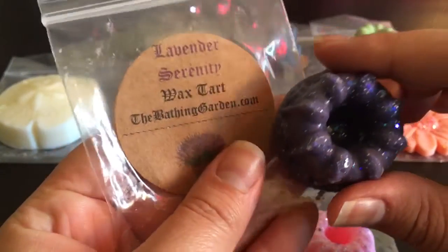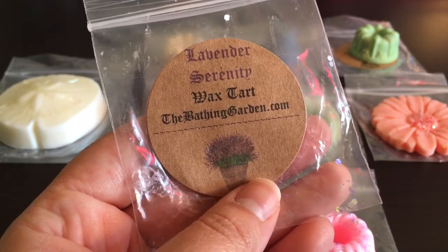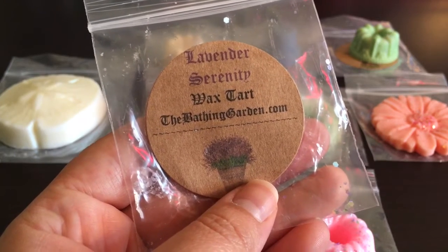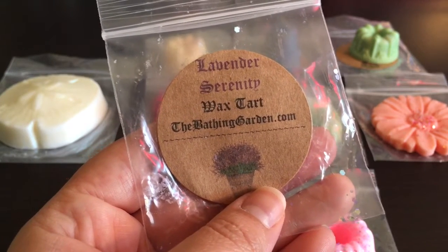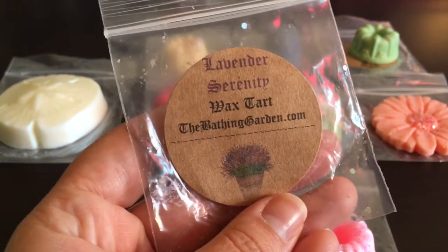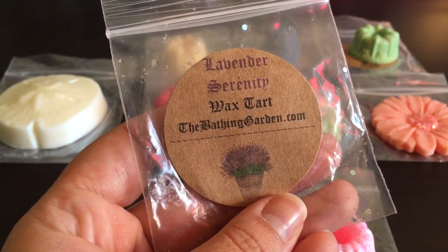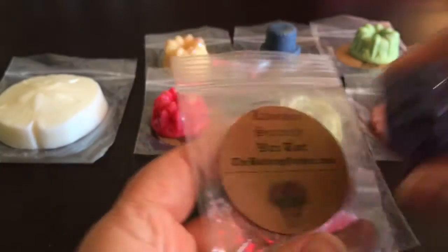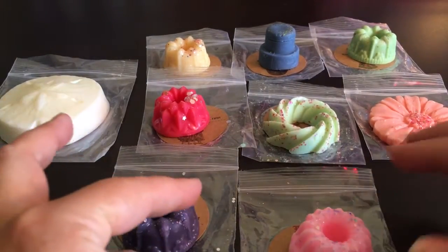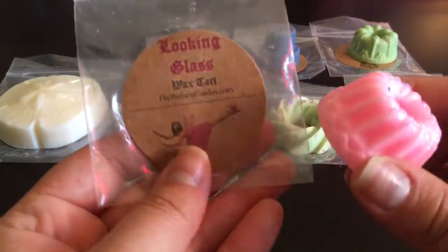This one is Lavender Serenity — all I smell is a sweet, herbal lavender. It's actually lavender and grape, but my nose isn't picking up the grape distinctly, just a sweetness. I've never been a fan of grape scents in wax anyway, but this is really nice. It's one I'd like to get my hands on — I just need to refrain from ordering since I don't really need more.